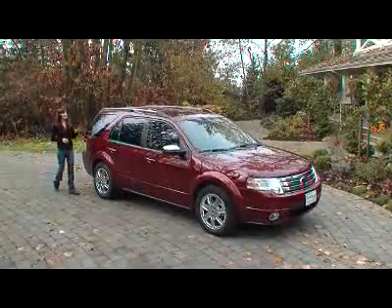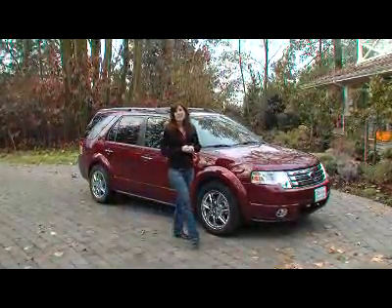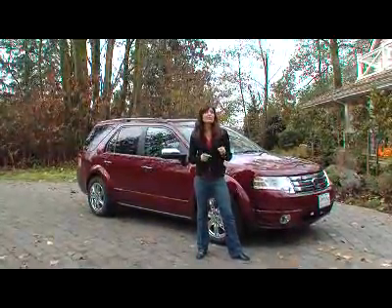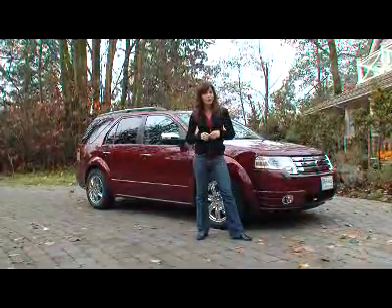Not only does this X have all airbags, standard ABS, and stability control, it is a top safety pick from the Insurance Institute of Highway Safety, and it received five stars in all four government crash tests, making this the safest crossover vehicle in North America.